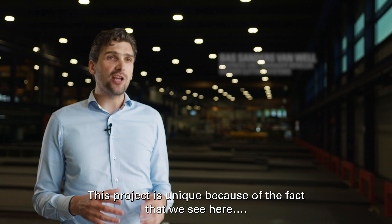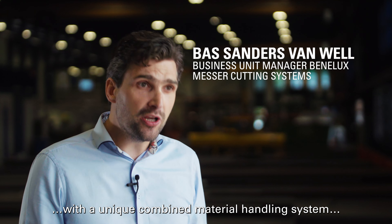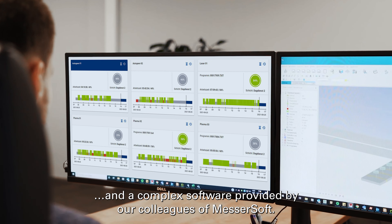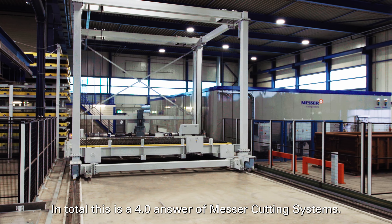This project is unique because of the fact that we see here a total Messer experience — unique machines with a unique combined material handling system and a complex software provided by our colleagues of Messersoft. In total, this is the Industry 4.0 answer of Messer cutting systems.